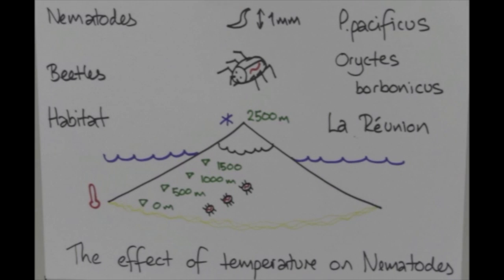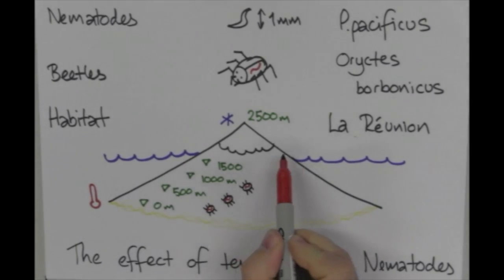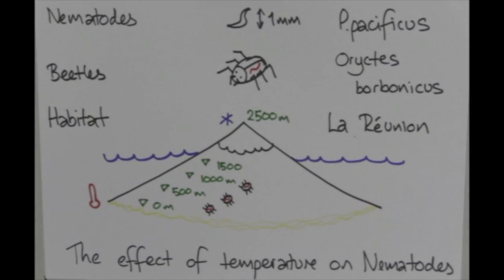What we expect to see is that at high altitudes where it's cold, worms will not be able to survive at high temperatures because there's no selective pressure for them to have evolved that ability. However, we predict that at low altitudes where temperatures can get as high as 35 degrees, evolution will have shaped the genome of the worms so that they can survive at high temperatures.